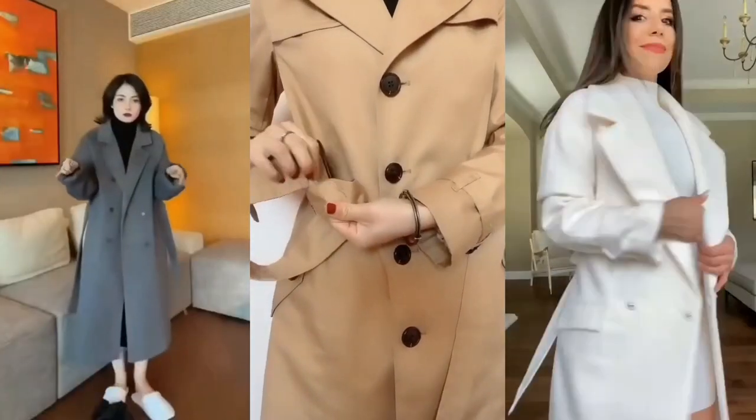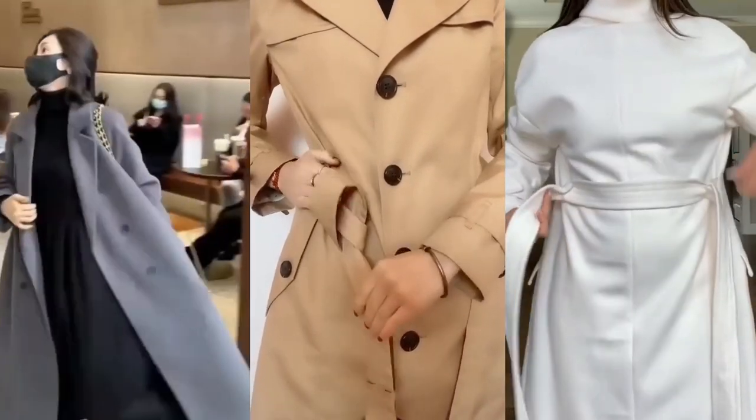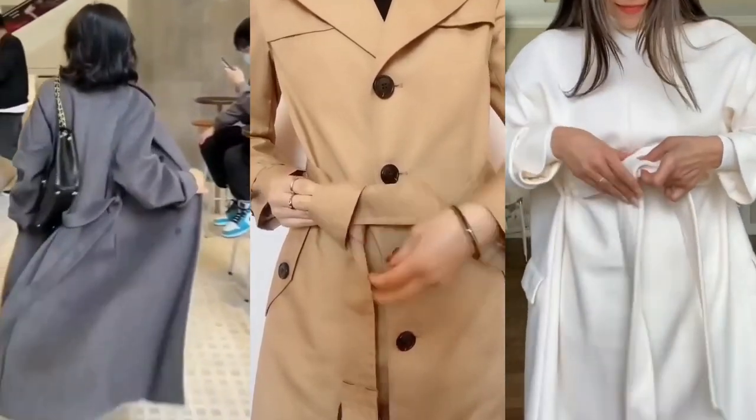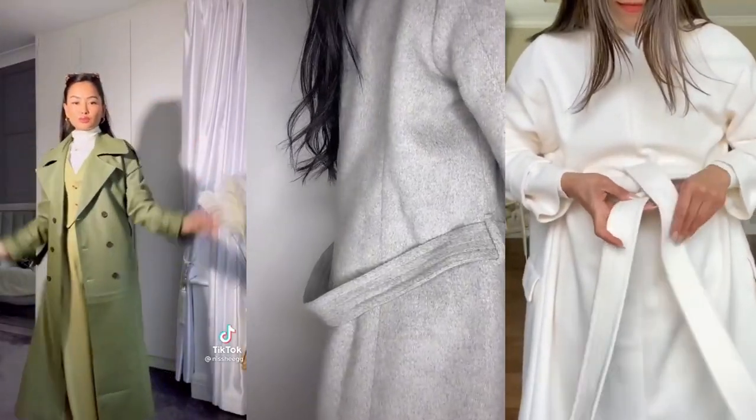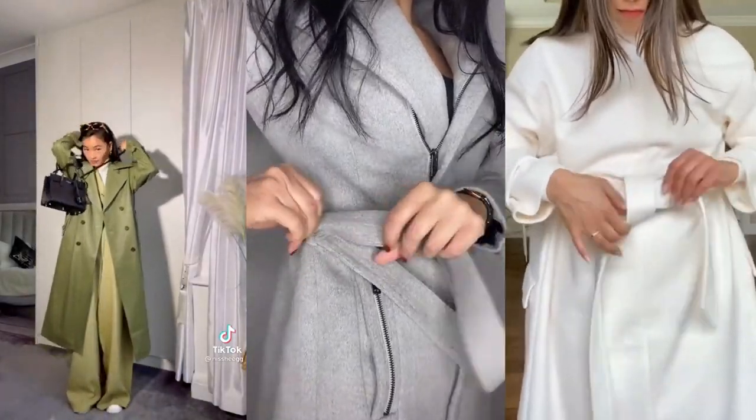Hey, fashionistas! Today we're diving into the world of spring trench coats for women. From classic styles to modern interpretations, we've got you covered with the ultimate edit of must-have outerwear.